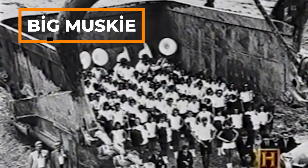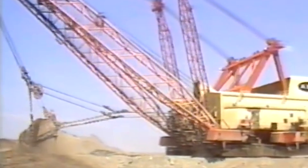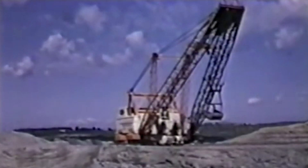With a bucket the size of a 12-car garage and the ability to move 325 tons of earth at once, this rope bucket, named Big Muskie, was the largest and most powerful machine of its kind, used between 1969 and 1991.